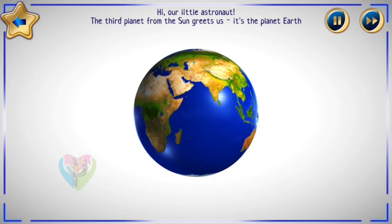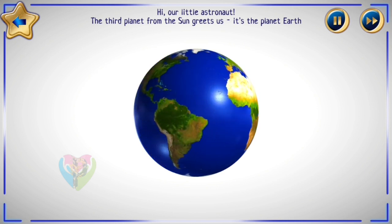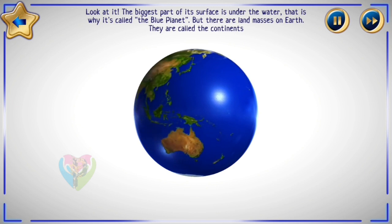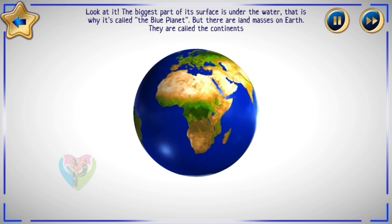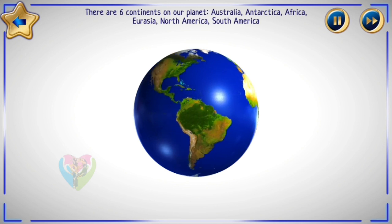Hello, our little astronaut! The third planet from the Sun greets us — it's the planet Earth. Look at it! The biggest part of its surface is under water. That is why it's called the Blue Planet. The raw landmasses on Earth are called the continents. There are six continents on our planet.